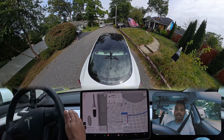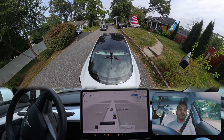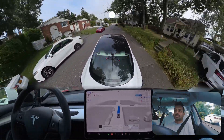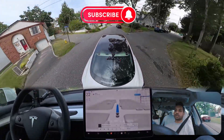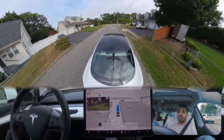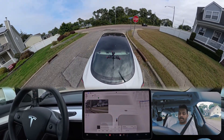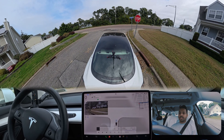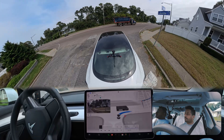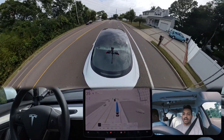Now I'm gonna turn FSD on and the full self-driving icon should pop up, as you can see. We're gonna turn it on and see how the car handles this. Our car is stopped because there is another car approaching from the opposite side. I'm gonna try to look at the front no matter what to see how often it asks you to hold the steering wheel. We are making a right turn — pretty nice.